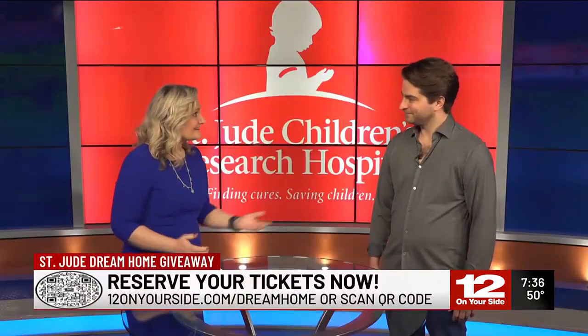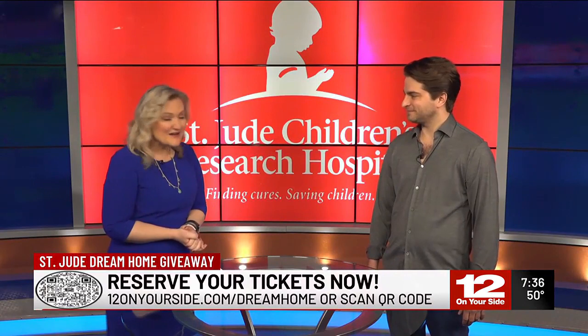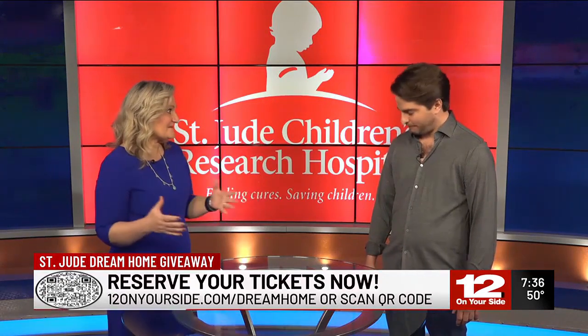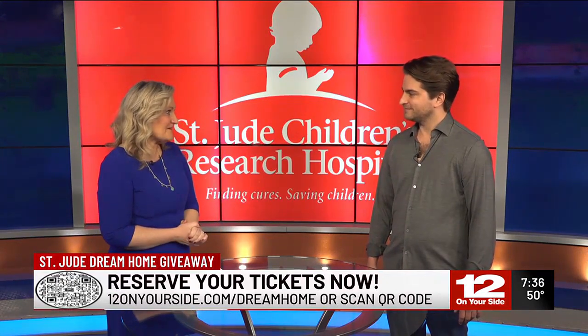I am here with Dan Crawley, the president and CEO of Green Front Furniture. We're so excited to have you. Every year, for the last several years, you've been a sponsor for the St. Jude Dream Home Giveaway. Why do you do this every year? What does this mean to you?